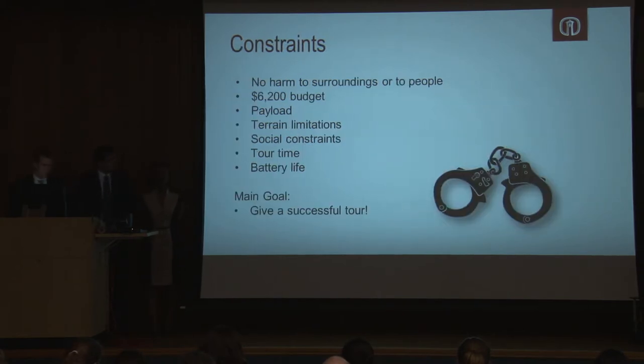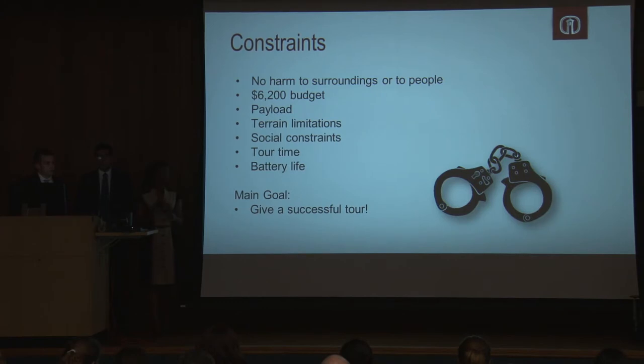The following are the constraints we had to adhere to. We had to make sure our robot did not harm the surroundings or people around it. We had a $6,200 budget from CLT and the engineering department. We had a payload on our robot to work around during design, as well as custom moving furniture, glass, and carpet around CSI. Constraints related to tour participants included speed, robot height, and language to accommodate everyone — tall, short, old, or young. Tour time had to be less than 30 minutes. Our last constraint was to ensure the robot did not die while on tour.